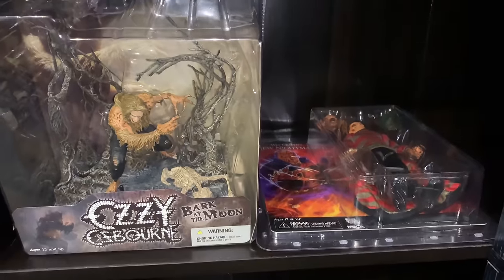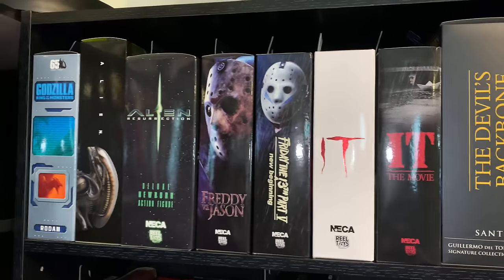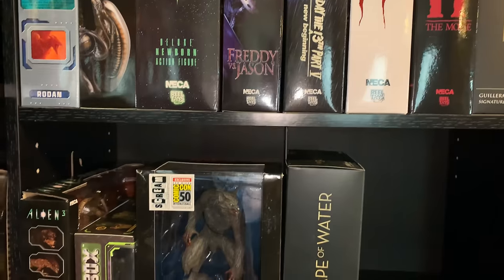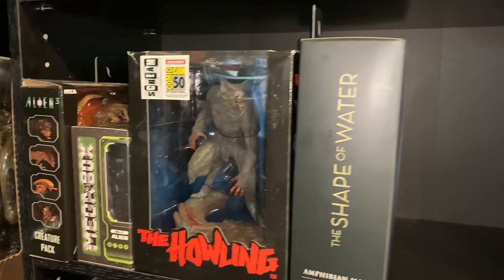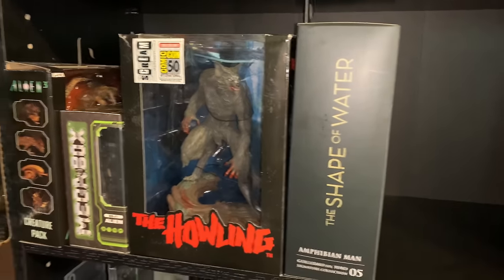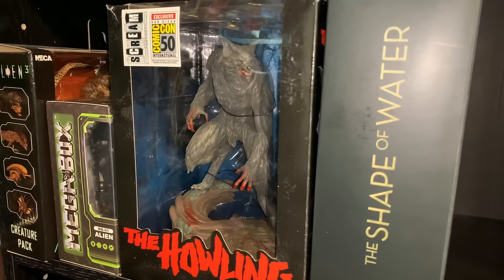Some other miscellaneous figures down here. Up here we have some more NECA of course — other figures in here too but mostly NECA. This is Scream Factory's PCS Wolf, the exclusive version with blood on it, which I really like. It's the same as the statue, just smaller.